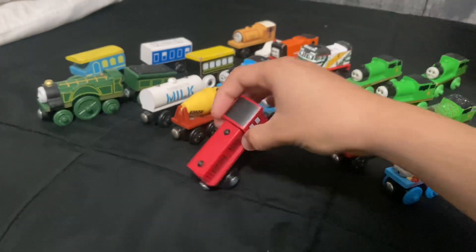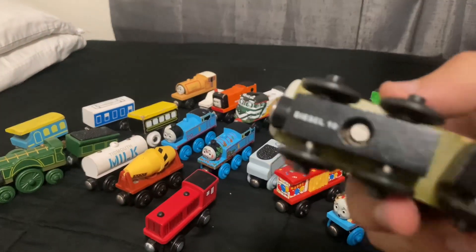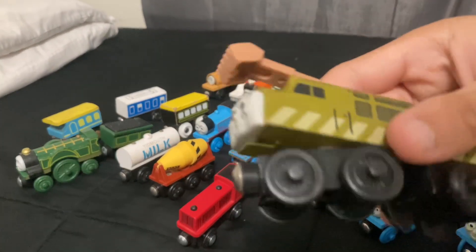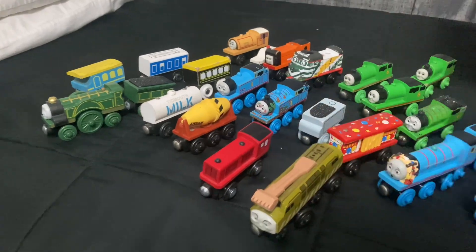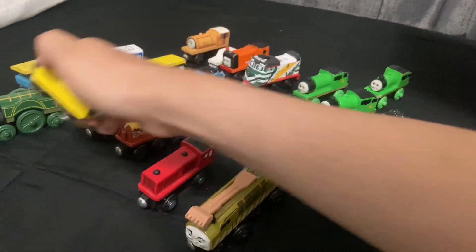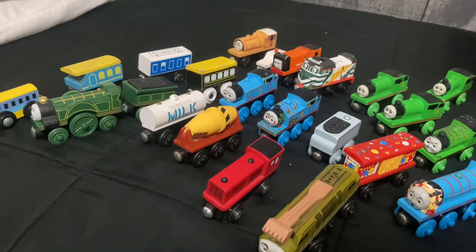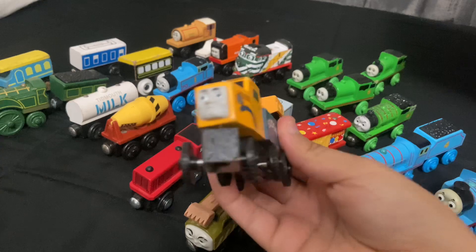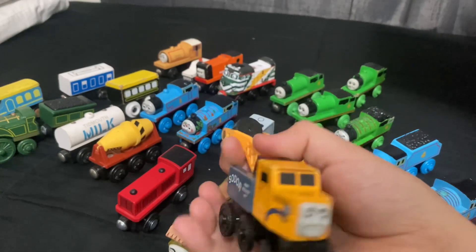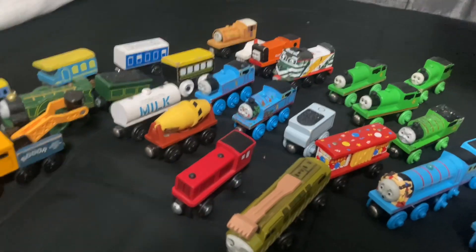Then we got this train - probably unbranded, there's no brand logo. Then we got a Diesel 10 - it's from 2001, definitely gonna keep it. Another Diesel 10! Then we got another off-brand train. Then we got Butch - Butch, the heavy recovery unit. It's in really nice shape. This is the first one I ever have, so this is gonna be a great addition to my collection.